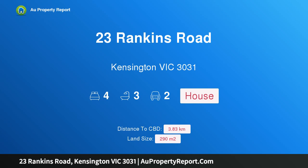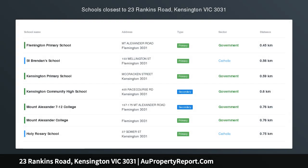Hi, I am glad to introduce Property 23 Rankins Road, Kensington, Victoria 3031.